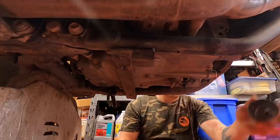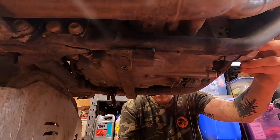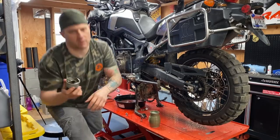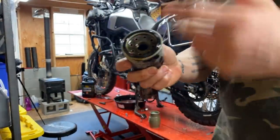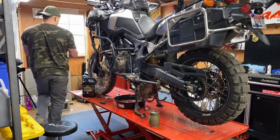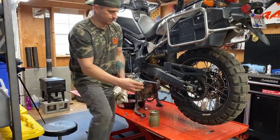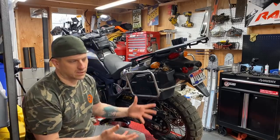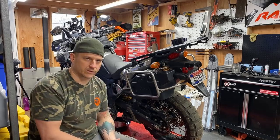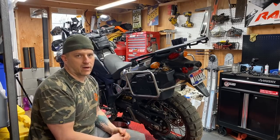Now I'll pull the front drain plug — it's a 12mm — and while that's draining, I'll take off the oil filter. One thing to double-check: make sure your old oil seal isn't stuck to the engine when you pull the filter off. There have been times in the past where I pulled the filter off, put a new one on, and didn't realize the O-ring was still on — when you start the bike, it'll leak. Once on the side stand, let it drain 10–15 minutes, even up to half an hour.